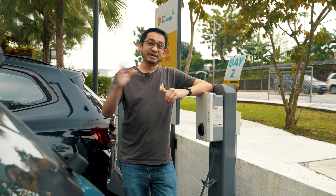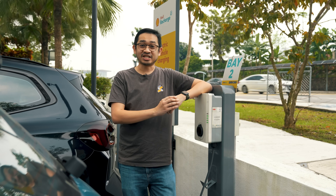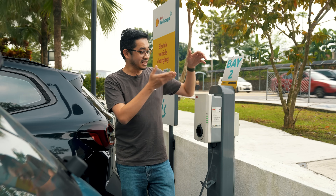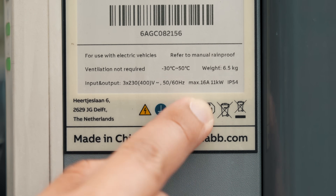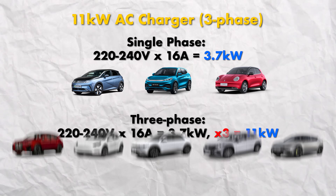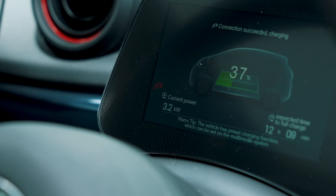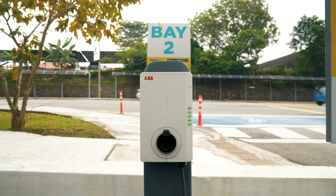As we mentioned earlier, the BYD Dolphin, similar to the BYD Atto 3, supports single phase charging on AC up to a maximum of 7 kilowatts. On this 11 kilowatt charger, if you look at the label, 11 kilowatt chargers support 3 phase charging, but they only support 16 amps. In Malaysia we use 240 volts — multiply that by 16 amps, and on a single phase you're only getting about 3.7 kilowatts. That's the reason you only get about 3 kilowatts on the Dolphin from this 11 kilowatt charger.